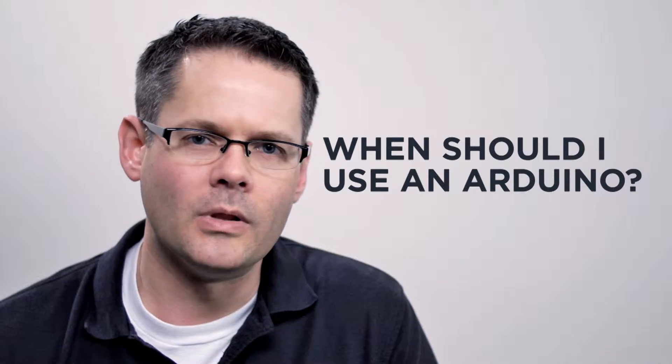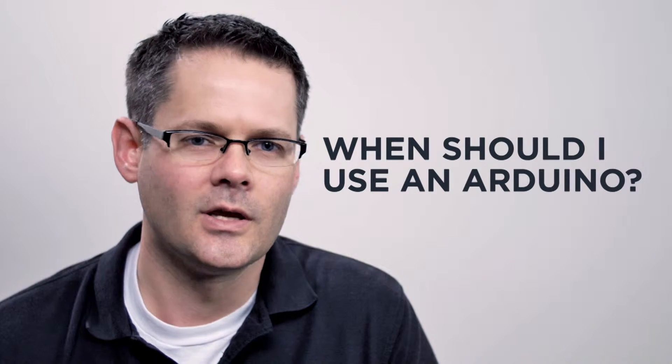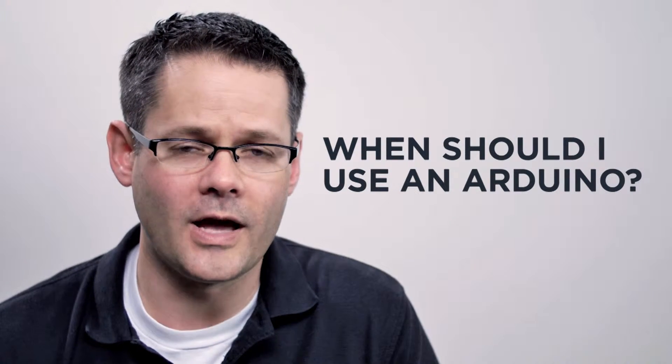The Arduino and boards like the BeagleBone Black and Raspberry Pi are great low-cost embedded systems. When you're prototyping, they're a wonderful option. But if you have a product that you're going to ship to a customer and maybe do that in volume, there are other factors you may want to consider.